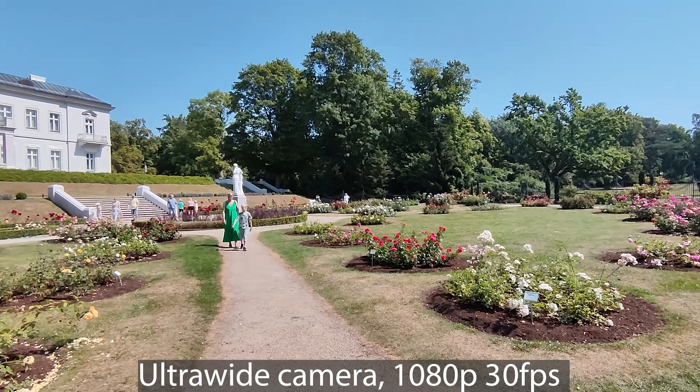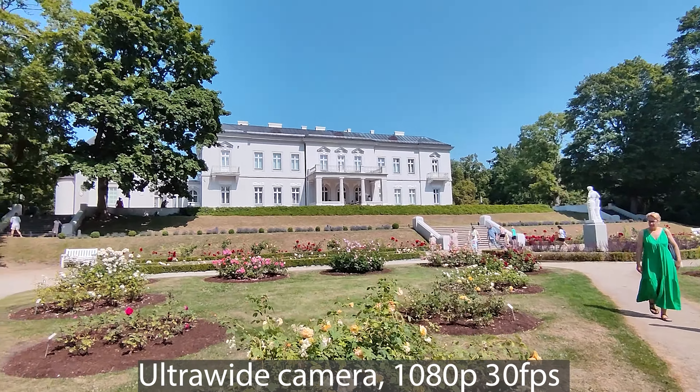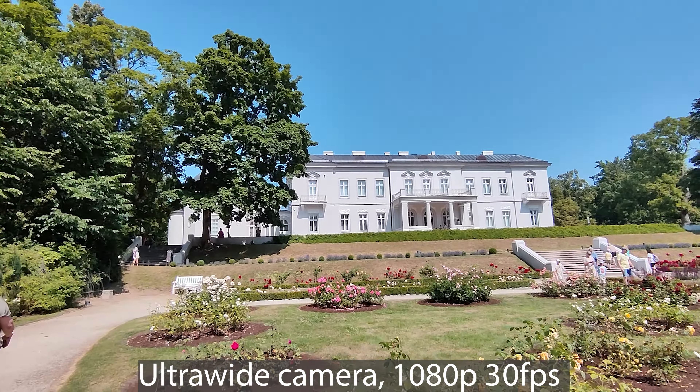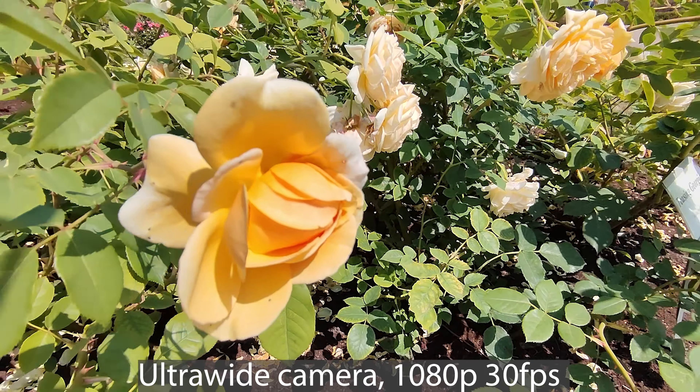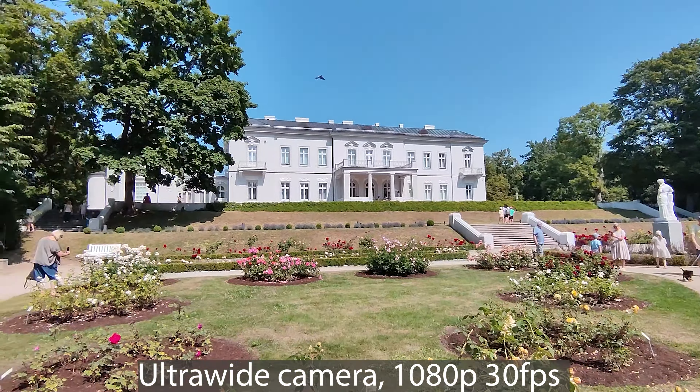This is the ultra-wide camera. We had to downgrade to 1080p 30 frames per second, but the image quality is still good. Let's zoom into a flower. And let's try some walking. It's a really nice day here in Palanga.